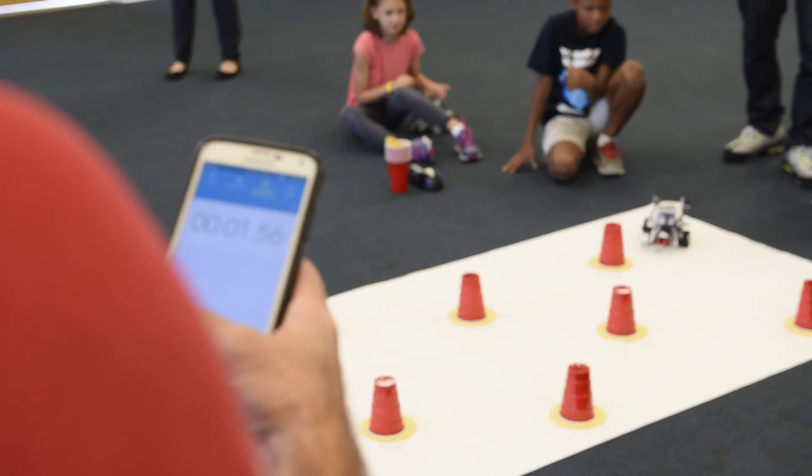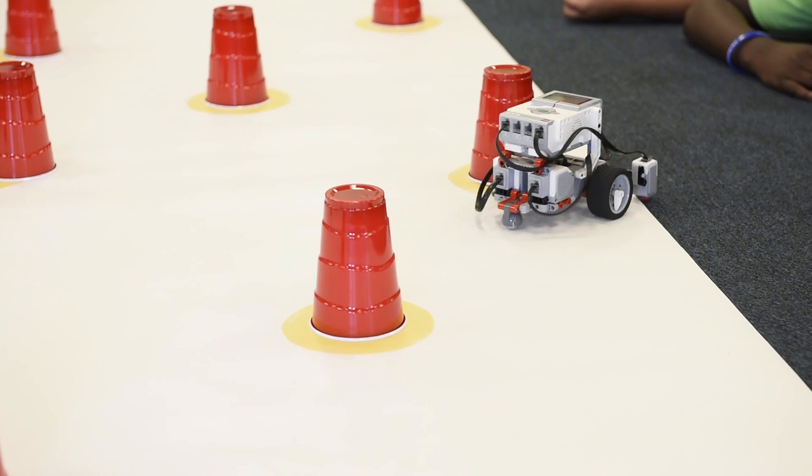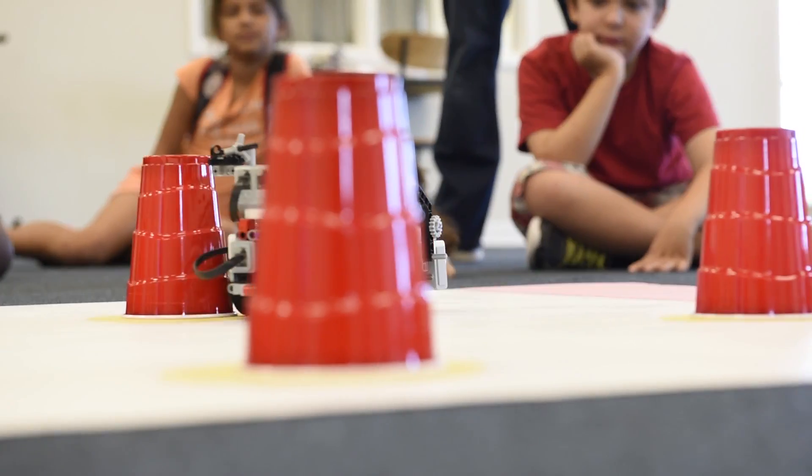One of the most surprising reactions is that the kids a lot of times just seem to be a little amazed by what they're learning and picking up. Other than obviously having fun playing with the Legos — I think most kids like playing with Legos. Shoot, I still like playing with Legos.